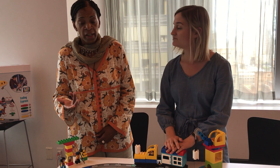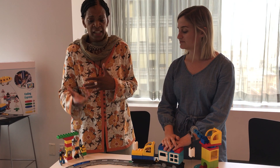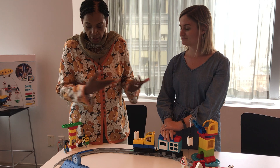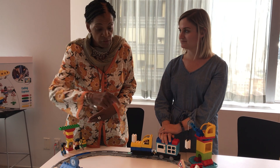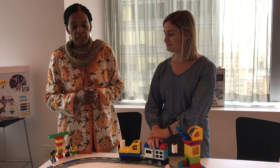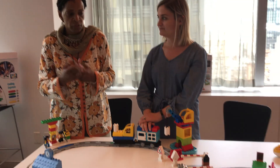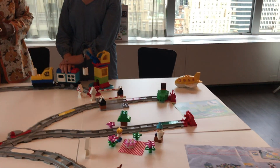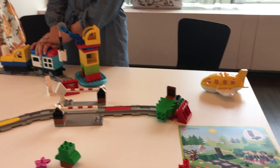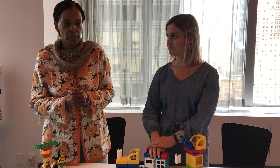My students in particular have been really excited — first of all, that it was a train, and there was an immediate connection with trains and an interest in trains. From there, looking at the coding bars and wanting to know how they work, what goes on with these bars that are in the tracks — they wanted to just play around and explore. They were also excited about looking at the action cards to build different scenes, especially the forest scene because we've done a lot of work around forests and reading fairy tales.